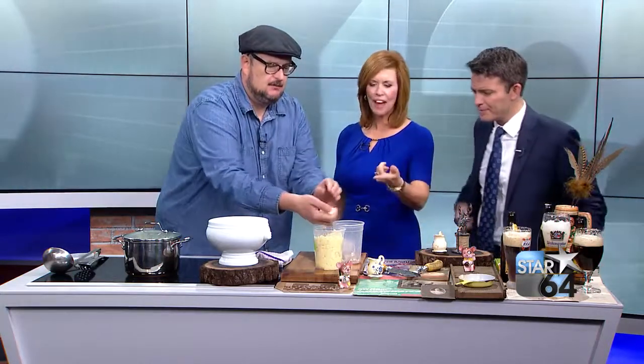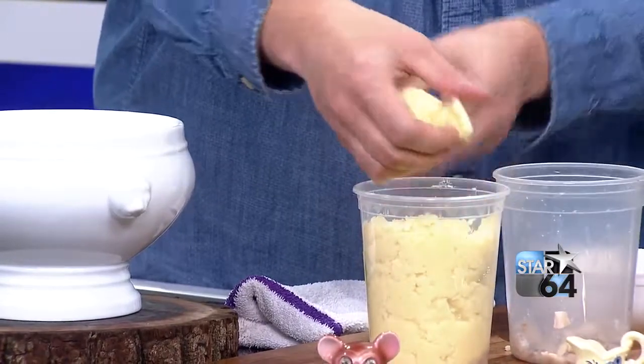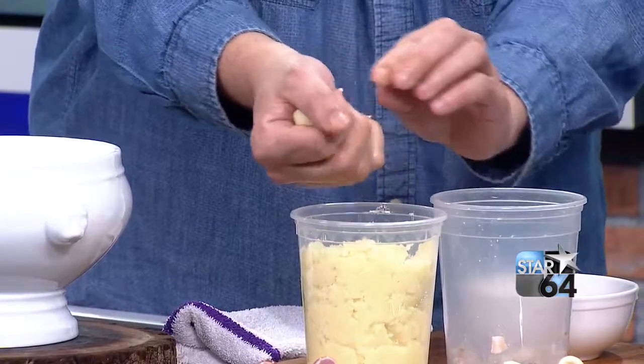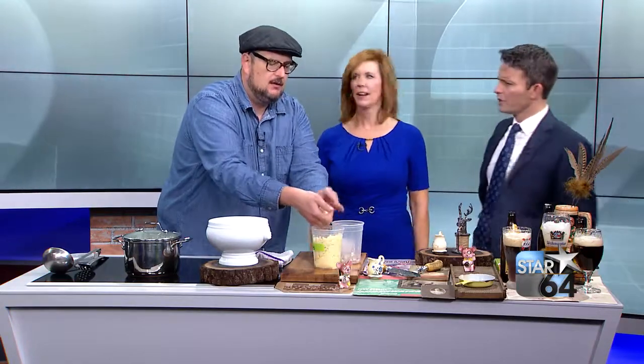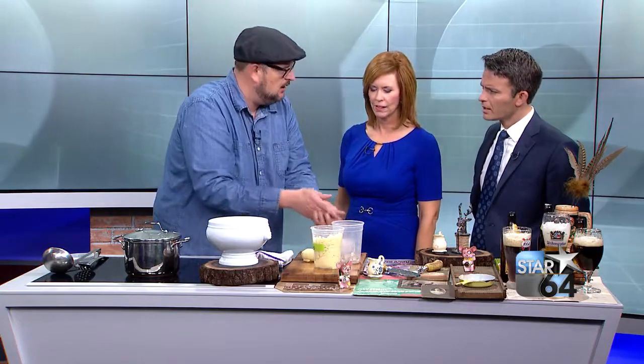So what do you have in there — mashed potatoes? Basically yes. These are local butterball potatoes that we get. We cook them and rice them — a ricer is a device that keeps it really light and fluffy. We also add a little bit of potato starch. So the only things in there are really potatoes, potato starch, salt, and nutmeg. I'm just putting a little bit of water on my hands so it doesn't stick.